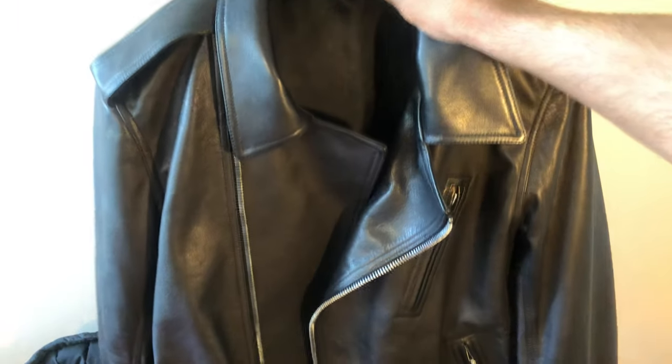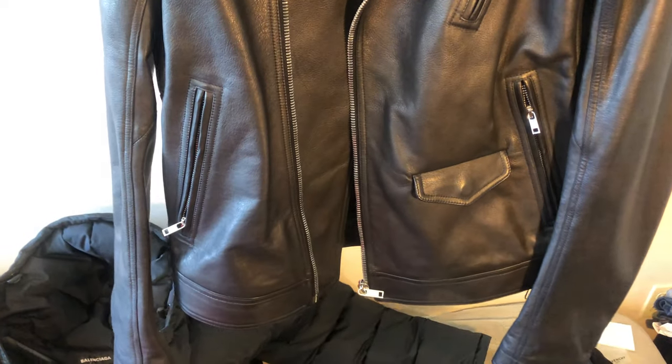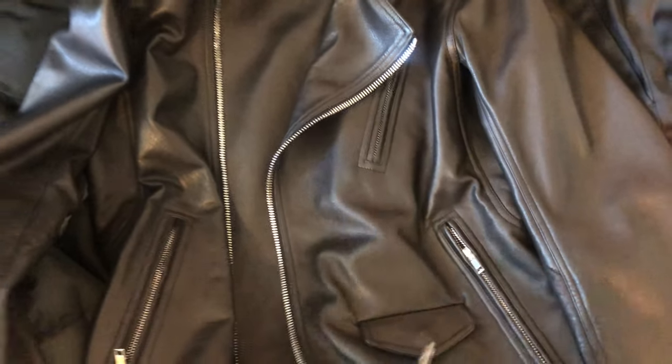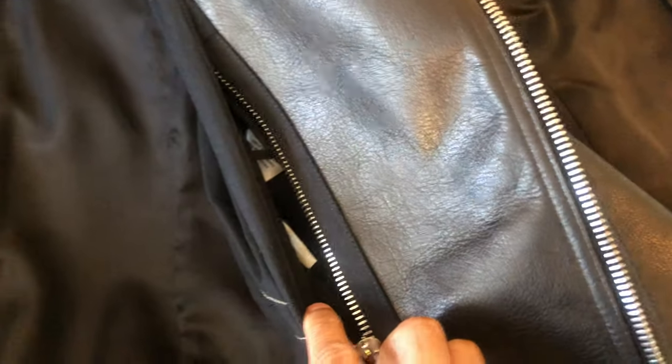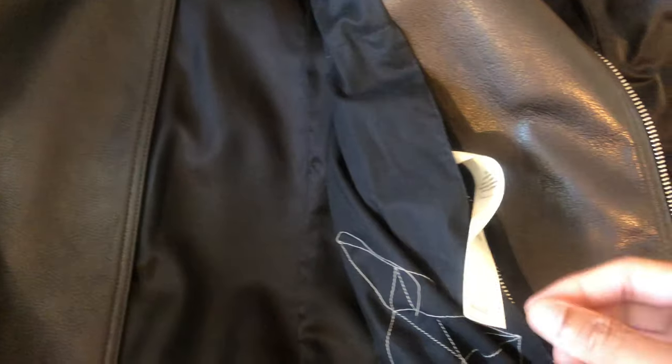Here's the Rick Owens black leather Stooges jacket, spring/summer 19. It's very nice, high quality leather. It has long arms, which is the opposite of that Balenciaga jacket — this one has normal arms with a short body, while this one has long arms with a normal body. I got this in a size 50. It's a very high-quality garment. I think I got this for 700 bucks if you can believe that.